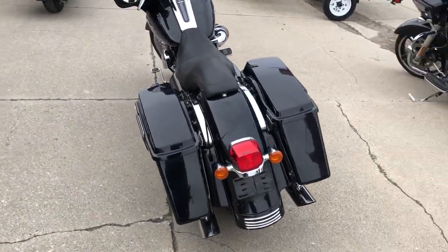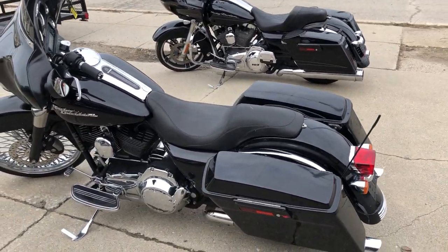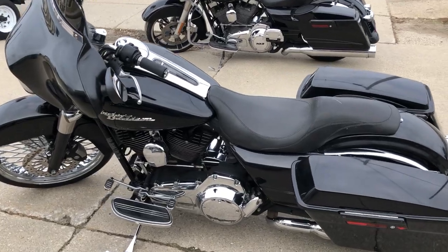It's just been serviced at the dealership, inspected, all fluids have been changed, and it's ready to ride. It's a great bike for the money, and you can stand out from the crowd.